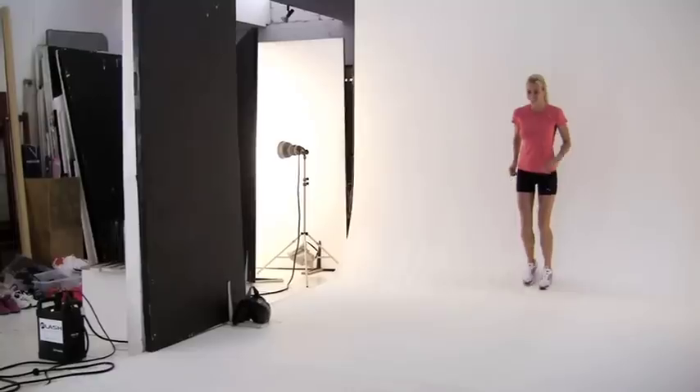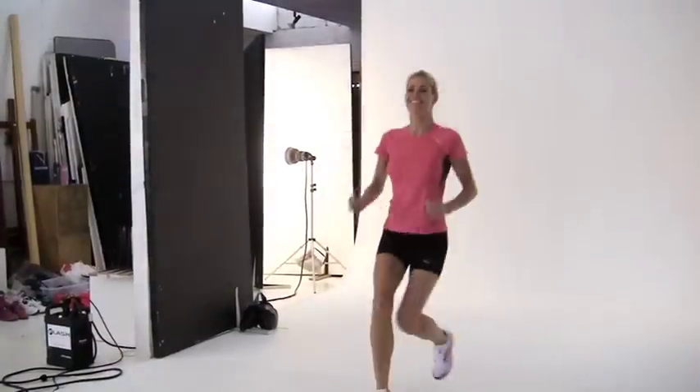The key to a good running image is first to capture the moment — that precise moment where the runner is in that perfect stride.